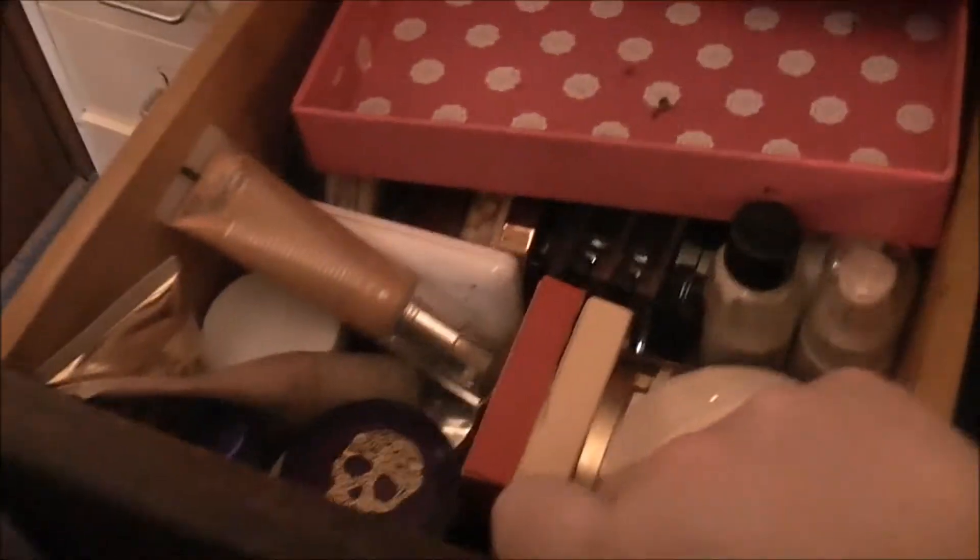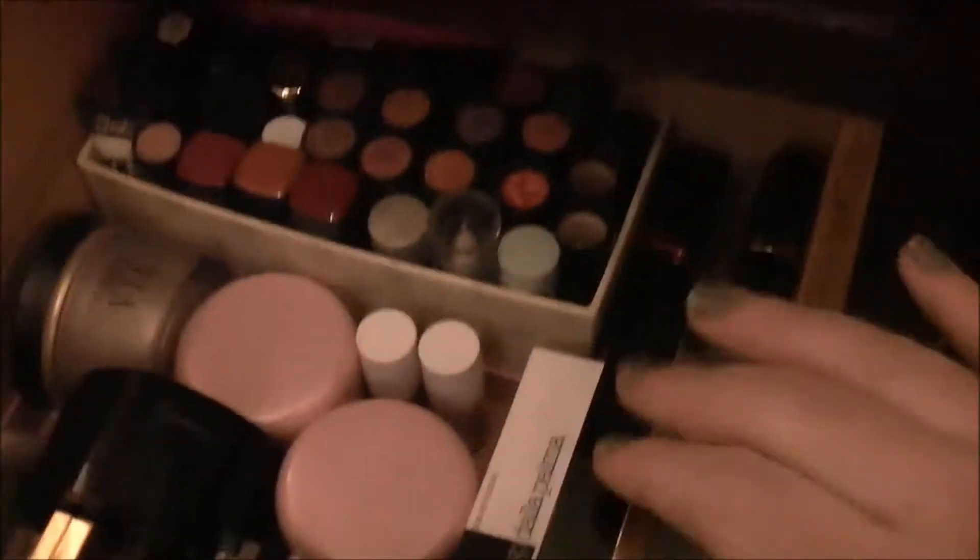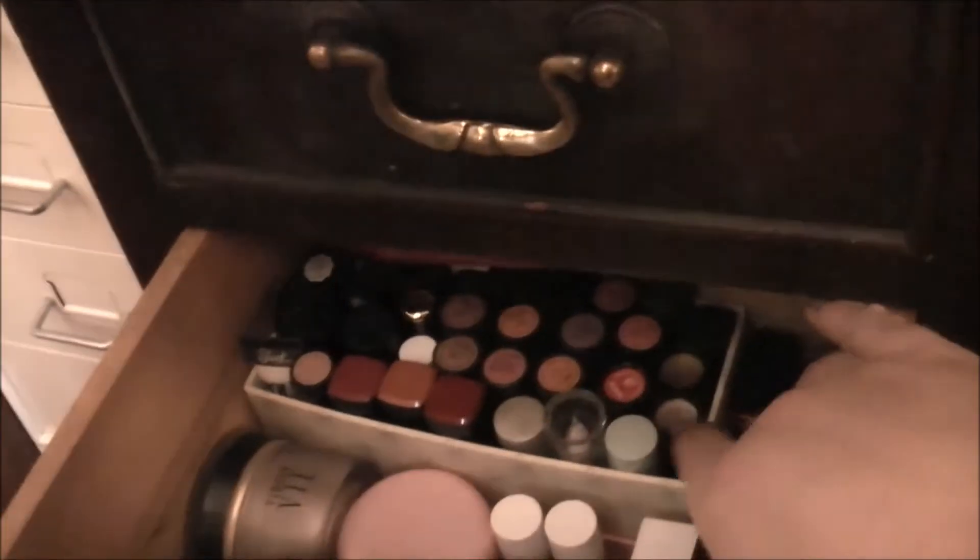I've changed things around in here — I've got lots of highlighting things now: body highlighters as well as face highlighters, and I've put in a loose powder and my lipstick collections across the back.